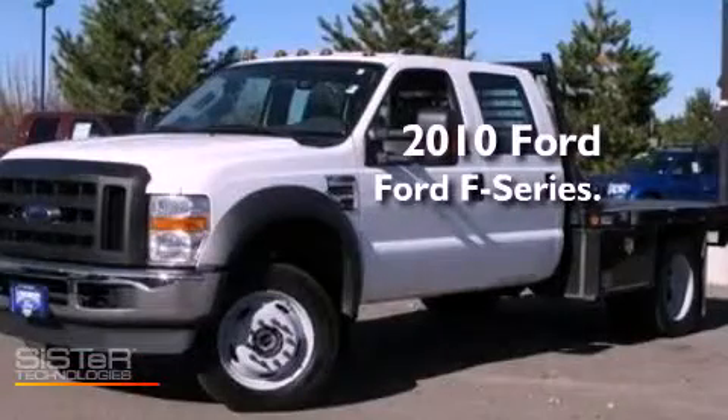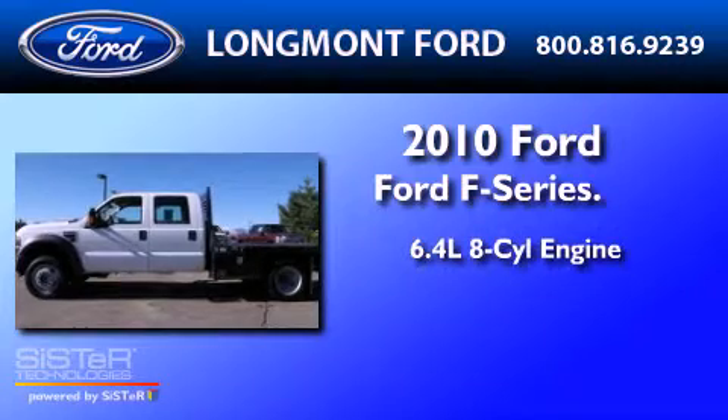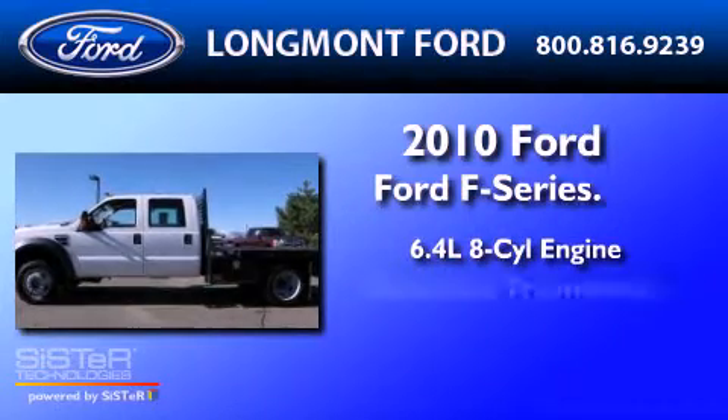This is a 2010 Ford F450. It features a 6.4-liter 8-cylinder engine, an automatic transmission, and 4-wheel drive.